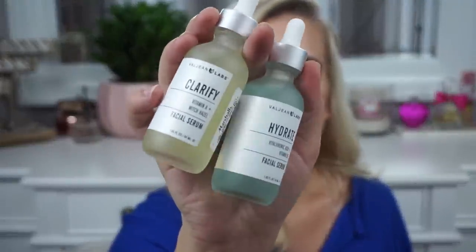I picked up two serums by the brand Valgine Labs — the Clarify serum with vitamin A and witch hazel, and the Hydrate serum with hyaluronic acid and vitamin B5, both $6.99 each from Marshalls. My skin has been breaking out badly. I'm currently taking Halo Beauty vitamins and I think my skin might be purging, but I'm hoping the Clarify serum can help clear things up.